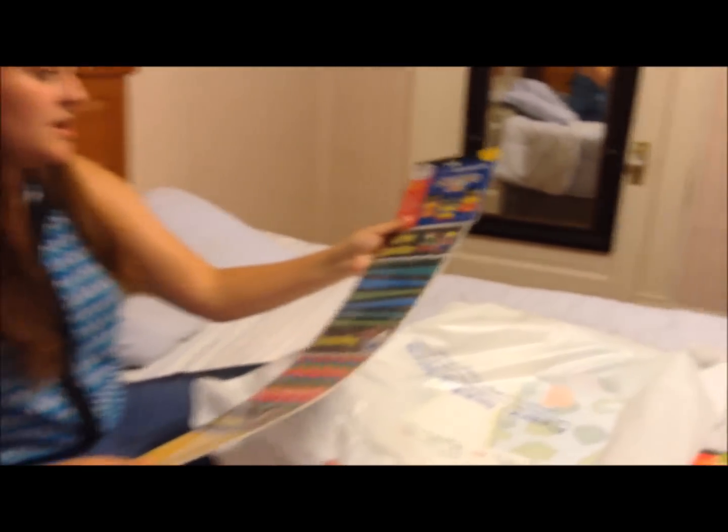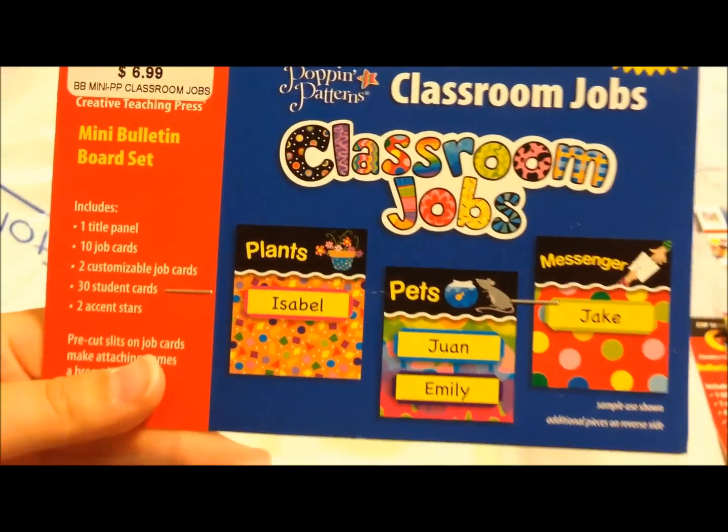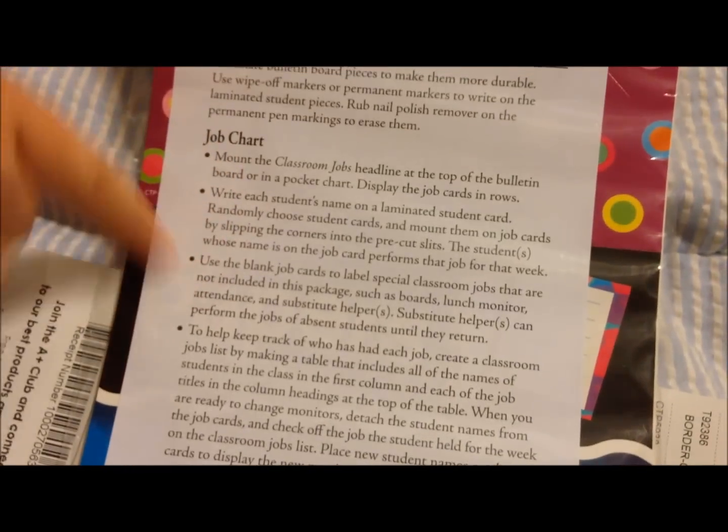Then I bought a job chart. They have blank ones too so I can make my own jobs. It gives you instructions on how to use it at the bottom, and that was $6.99.